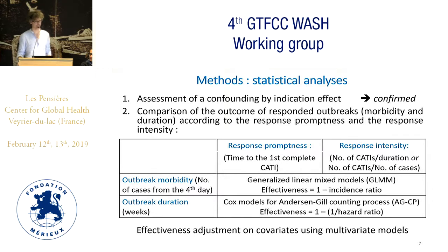Without going into too much detail on the statistical methods, we confirmed the presence of a strong confounding by indication effect, which means that the most severe outbreaks received more active response, and so we had to take this into account for further analysis. We compared the outcome of responded outbreaks — morbidity and duration — according to the response promptness and response intensity, running four separate analyses using mixed models and survival models. From incidence ratios and hazard ratios, we calculated CATI effectiveness estimates.